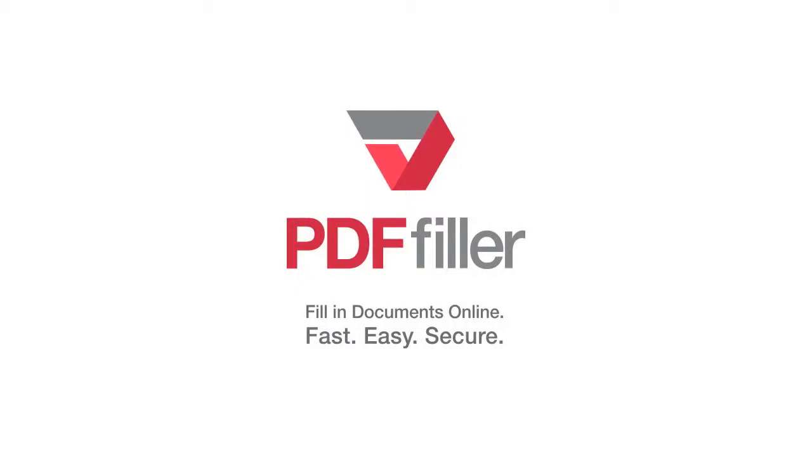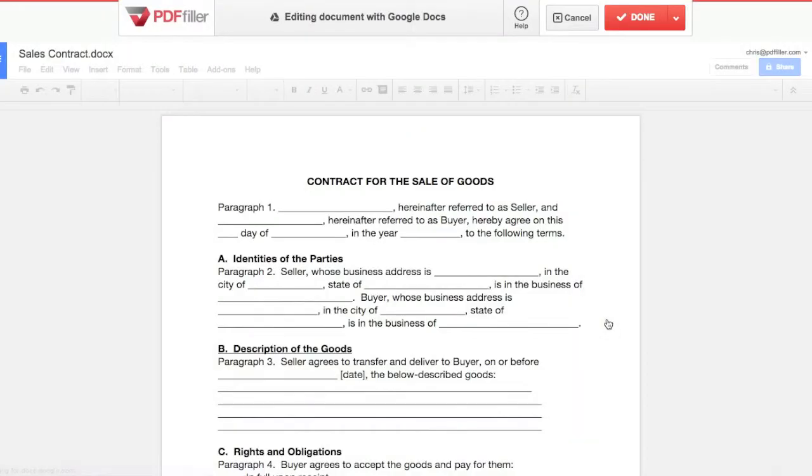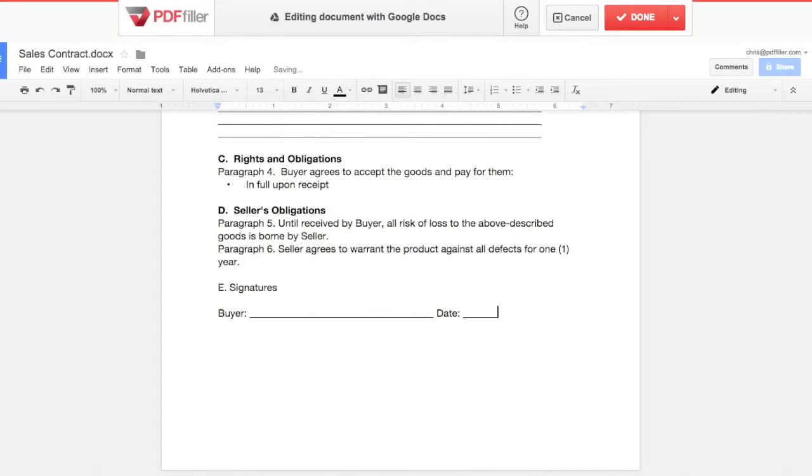Edit your documents with Google Docs right inside of PDF Filler. Any Word or Google Doc can be edited with Google Docs without leaving PDF Filler. Use all of Google Docs' word processing tools to complete your document.